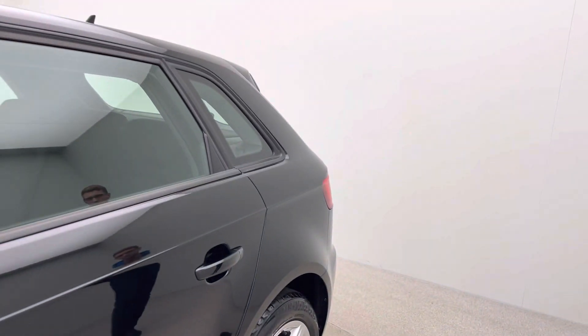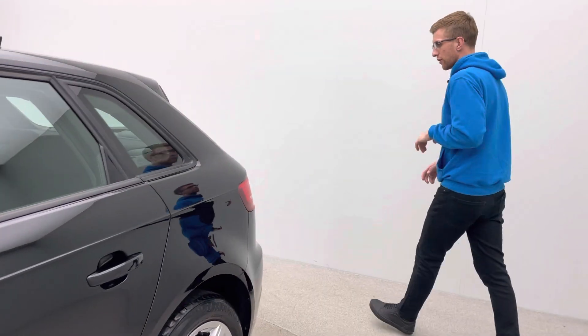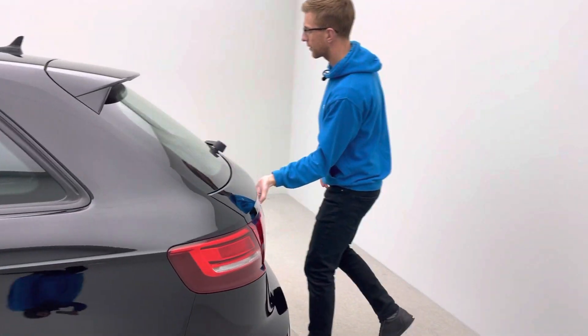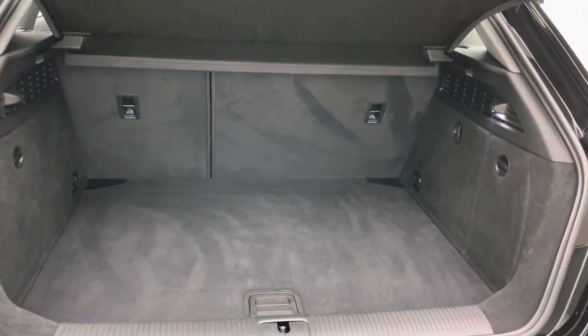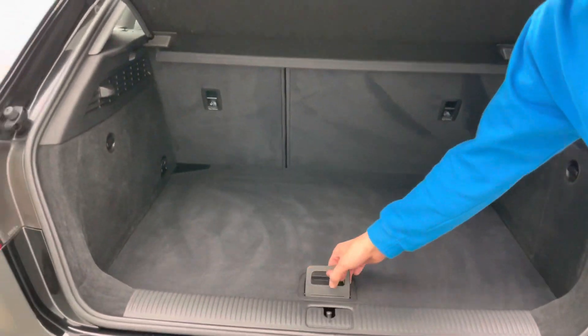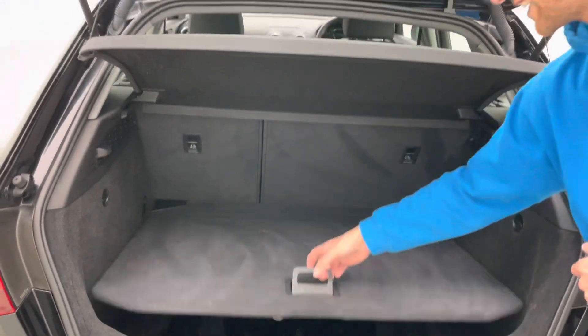This car also comes with two keys and obviously extensive service history as well. Follow me around and I'll show you into the boot — I'll show you the quality of the finish of the vehicle, the split folding rear seats, and additional storage underneath with a space-saver spare wheel if you ever need it.